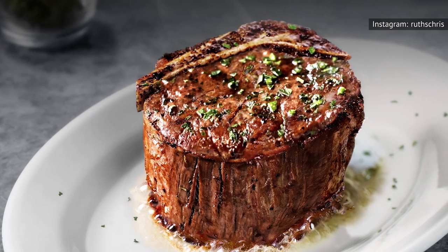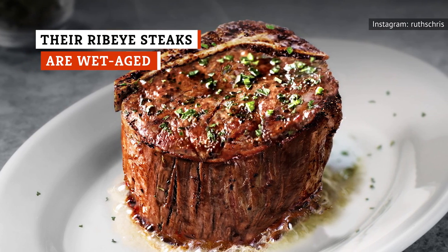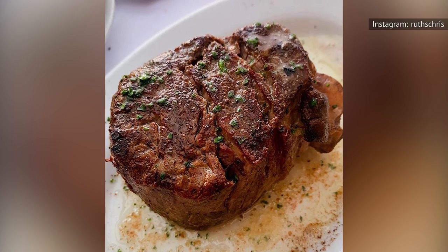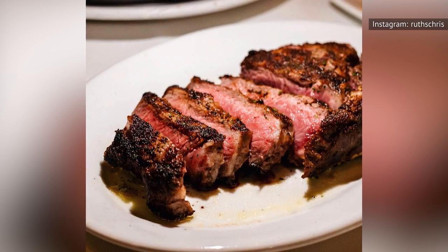Ruth's Chris beef is wet-aged for between 24 and 28 days, depending on the cut, before it's shipped off to the restaurants. The process increases tenderness by breaking down the enzymes in the meat. So what's wet-aging, and how is it different from dry-aging?